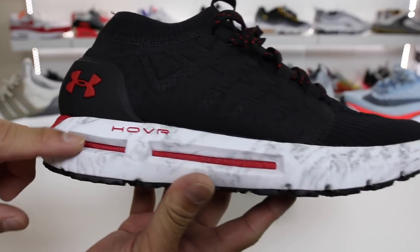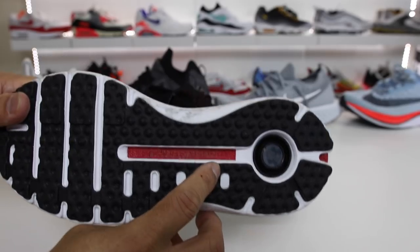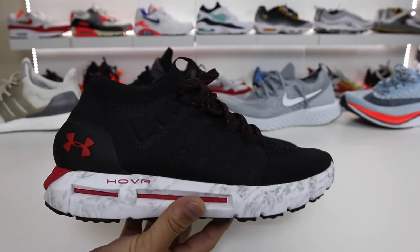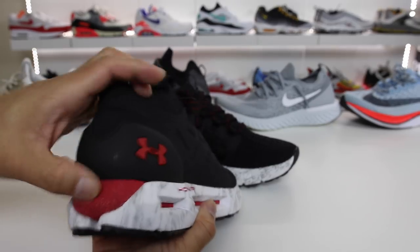As you can see, the Hover technology is in the midsole — it is the red stuff in between the lines here. It is an encased foam and you can see it on the bottom as well. Similar to Lunarlon that Nike has done in the past — Lunarlon was a softer material encased in a harder foam — this is the same sort of thing. And this foam is really soft; I have to say it is really, really soft.